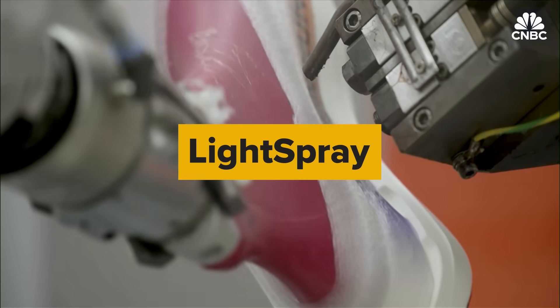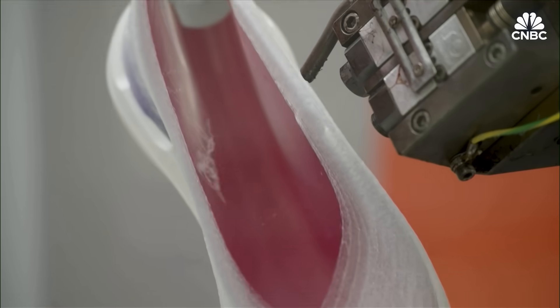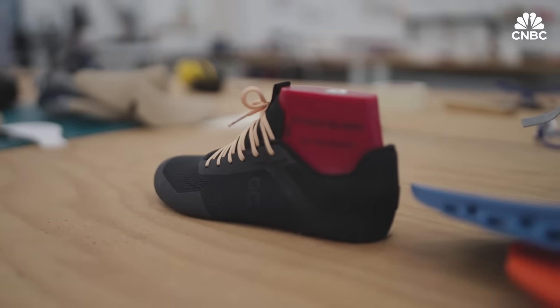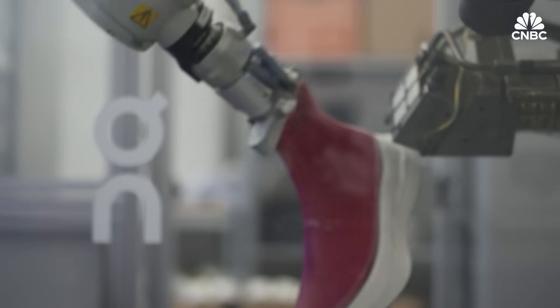Swiss shoe company ON, which is backed by Roger Federer, is debuting a new sneaker technology called Light Spray, and it is the talk of the town. A traditional product is usually touched by approximately 200 hands, which is very different here. It allows us to produce an upper material in a completely automated way.